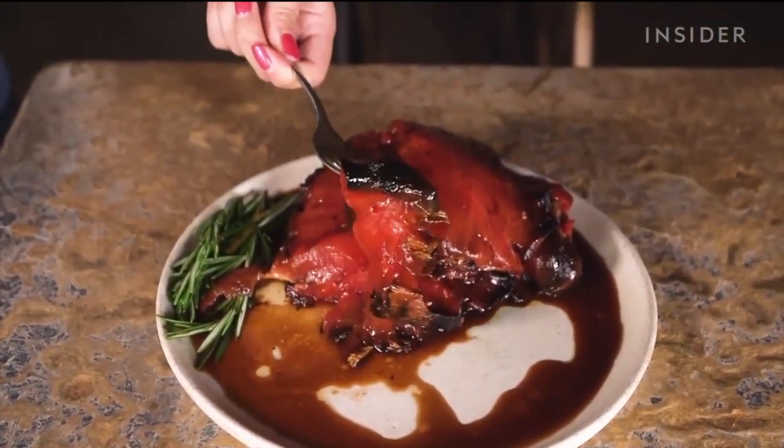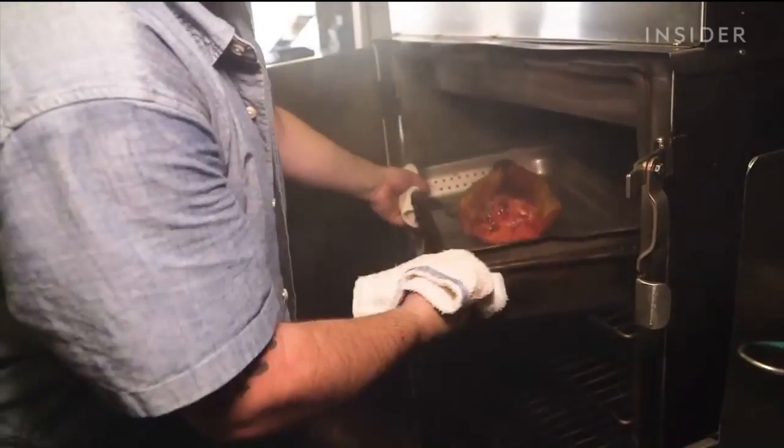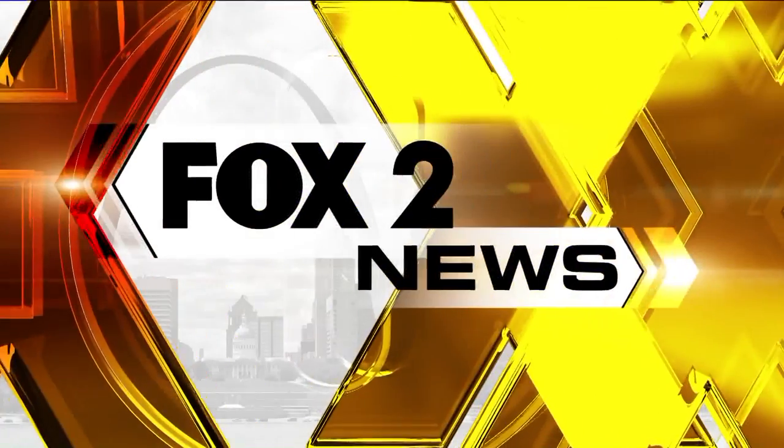Critics with Food Insider say it does not taste like ham, but it does taste like a really well barbecued watermelon. So let's go ahead and barbecue some fruit.